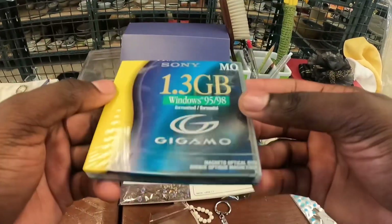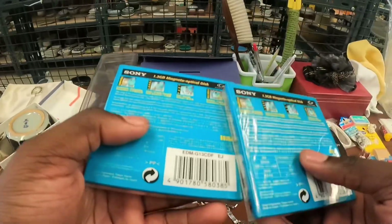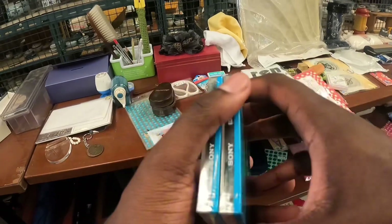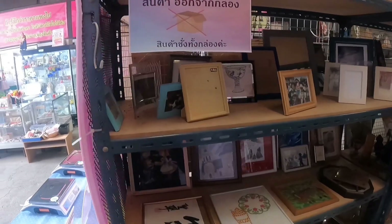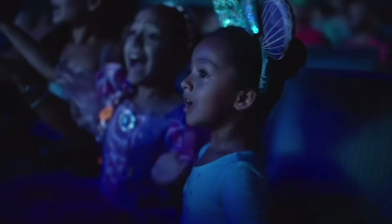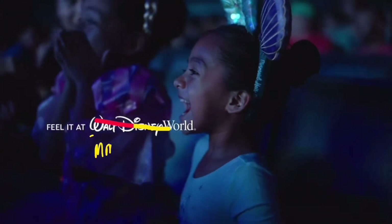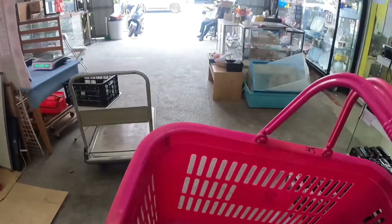I found some Sony discs — 1.3 gigs, still sealed. There are two of them. The comps are a little low and there's a lot of competition listed, so maybe $15 to $20 each. I'll put these in the cart for now. Someone's family photos ended up here too. We're getting ready to pay — hopefully we don't get charged too much for this stuff.